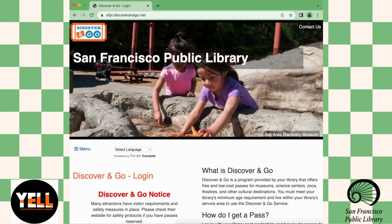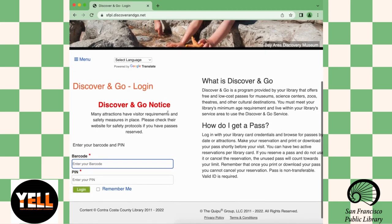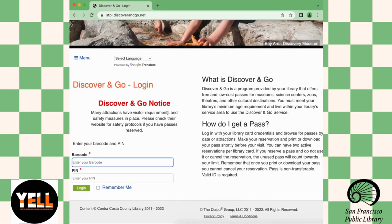Once you're at the Discover and Go web page, you can enter your barcode and your PIN to log in — just your SFPL library card — and I'll tell you what Discover and Go is.